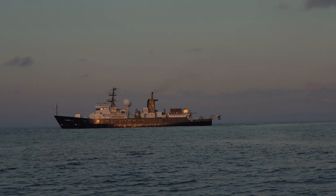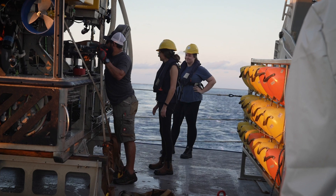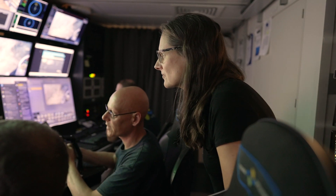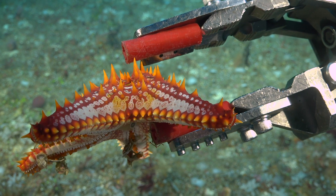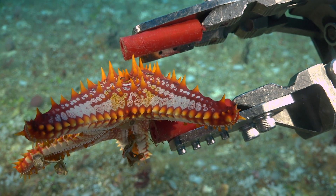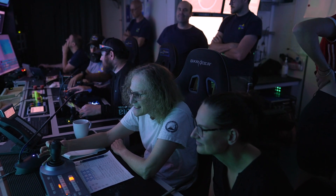Partnerships with the Schmidt Ocean Institute just enable scientists to do so much more. The ROV is an incredible tool that we can use to carry out our work in better and more interesting ways, and in Australia we haven't had access to a scientific ROV before, so we've just been absolutely thrilled to have the technology here. It's been a fantastic journey.